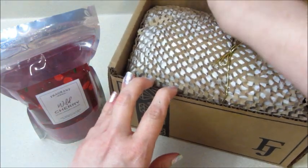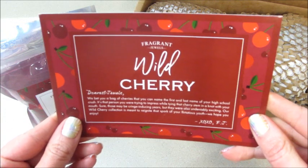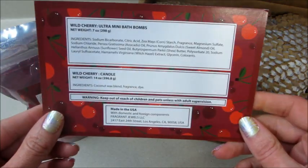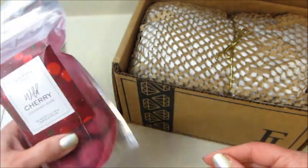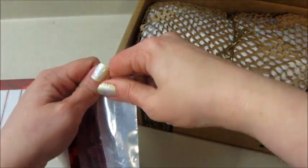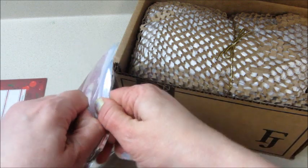Hi guys, welcome back to my channel. Today I have a rare from Fragrant Jewels and this is Wild Cherry. I was pretty excited for this one — it doesn't tell you the fragrance notes per usual, but as you can imagine it smelled like cherries, so it's a pretty simple scent. The set came with some mini bath bombs.